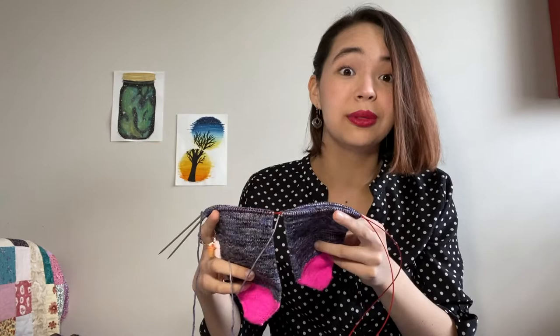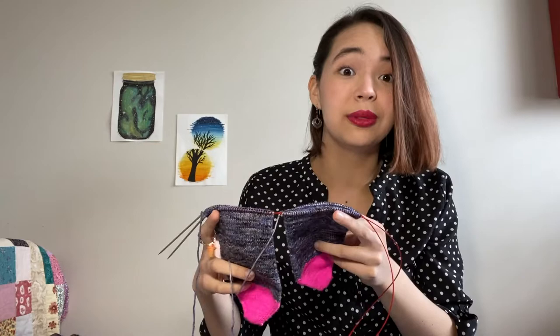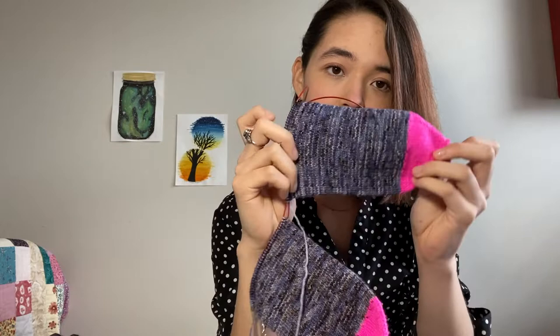I definitely learned that with my own socks — I have way longer feet than I thought. But with these, I'm past halfway in the foot.